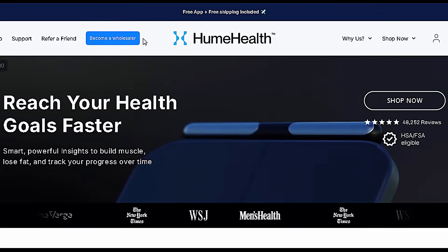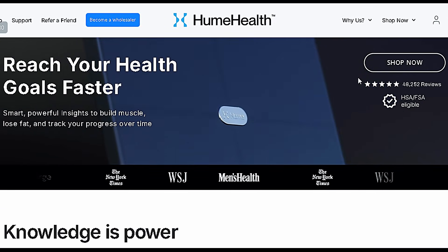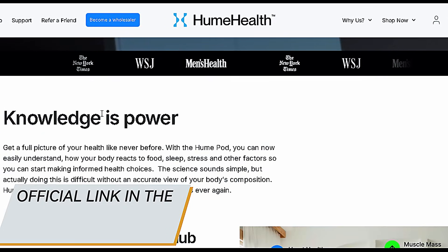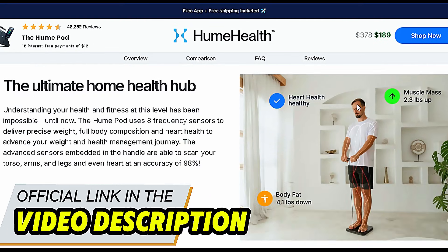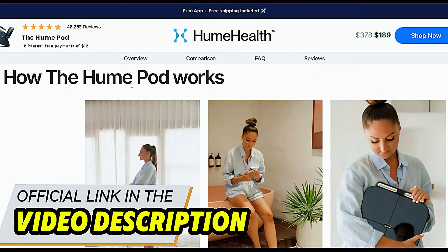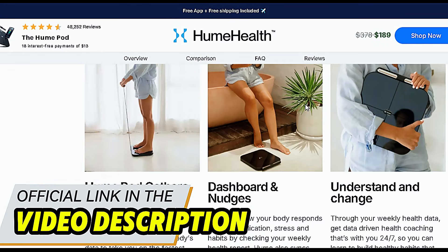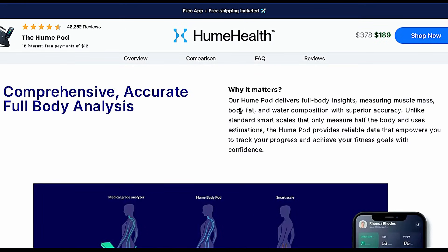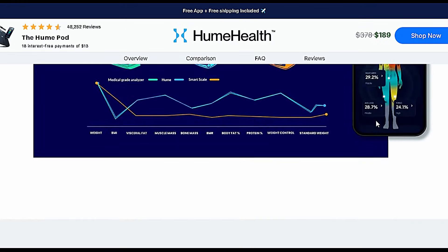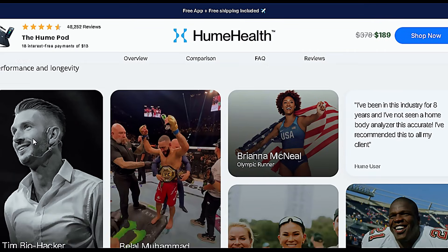And here's the cool part — it comes with an exclusive guarantee. You can test it risk-free. The official website link is right here in the video description. Click it, check it out, and see if it makes sense for you. And if this content was helpful, drop a like, subscribe to the channel, and hit that notification bell so you don't miss the next reviews. Tell me in the comments — have you tried improving your health but didn't see results? Let's talk. See you in the next video.